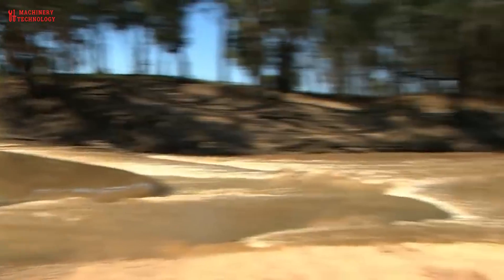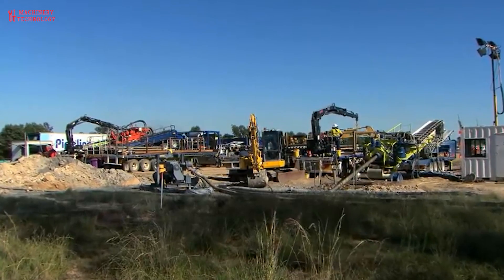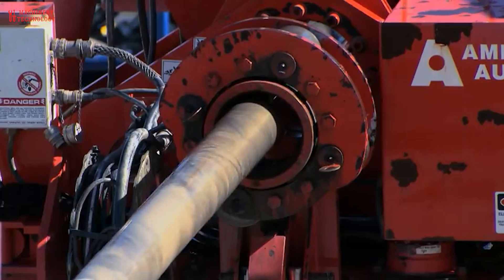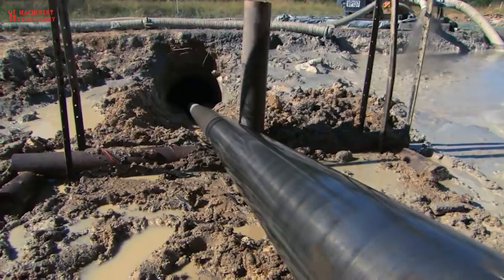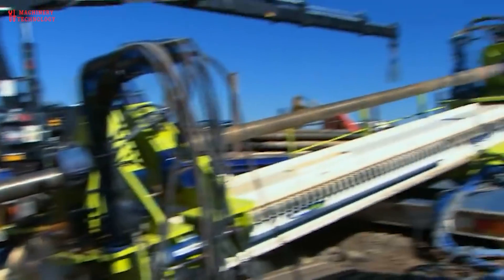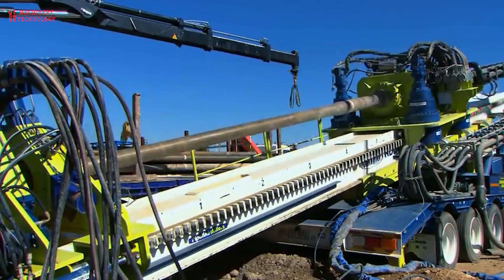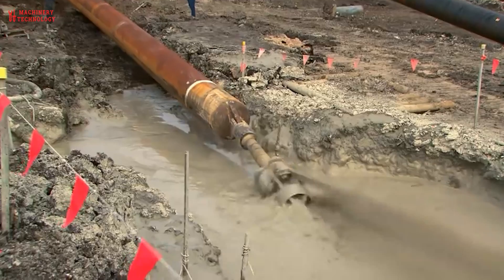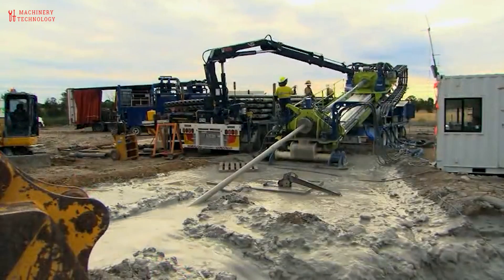Another interesting construction method is how the pipeline crosses rivers, using a process called horizontal directional drilling, or HDD. This involves setting up a pilot hole on one side of the river, with the drilling head going through to the other side. Then the boring head is attached and pulled back until the required size of hole is achieved. The pipe casing is then pulled through the HDD hole in one go — very effective for crossing rivers with low environmental impact.